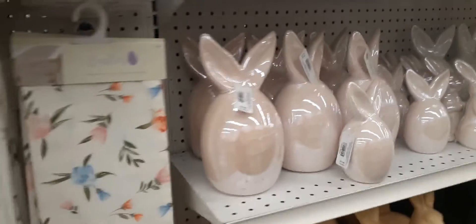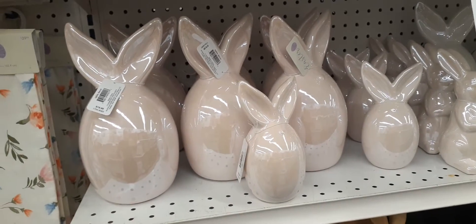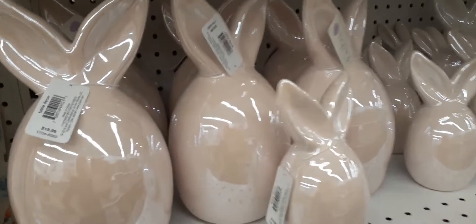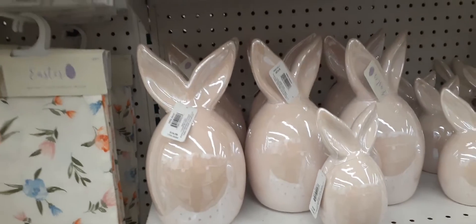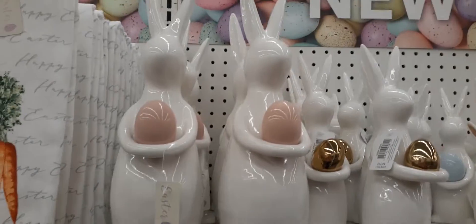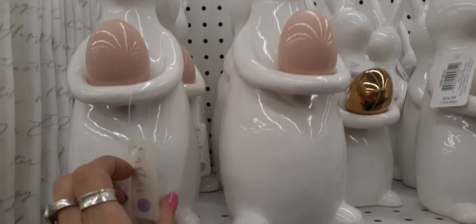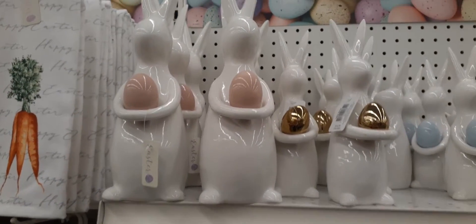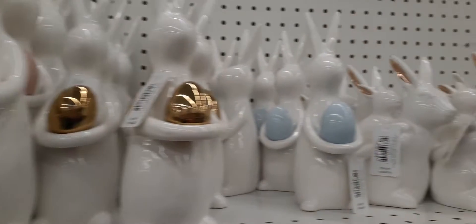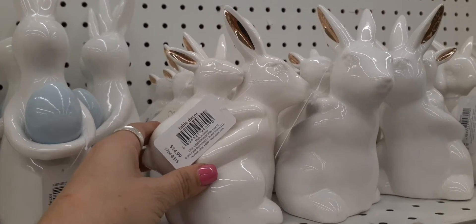Here we do have these bunnies in small and large. The small one is $14.99 and the large one is $19.99. We've kind of seen these everywhere so I'm sure you can get them cheaper, but they are still really cute. The large one is $19.99 and the smaller one is $14.99. And here we have mommy with her little bunny on her back — she's $14.99, really really cute.